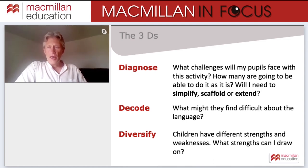When approaching an activity, I find it helpful to remember the three Ds: Diagnose, Decode, and Diversify. Diagnose means asking yourself: what challenges will my pupils face with this activity? How many can do it as it stands in the course book? Will I need to simplify it, scaffold it, or extend it? Decode means: what might pupils find difficult about the language? And Diversify means: what can I do to bring in the other strengths my pupils have?